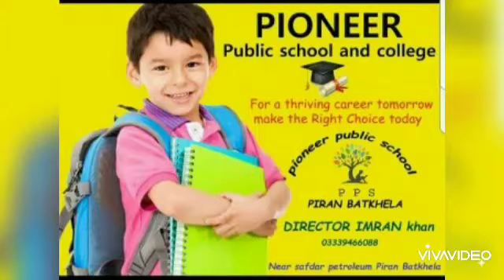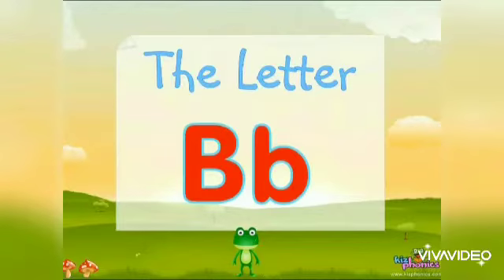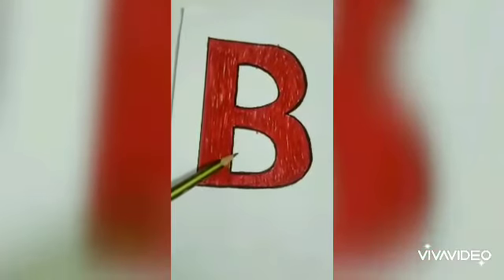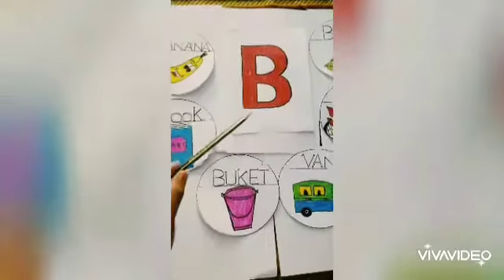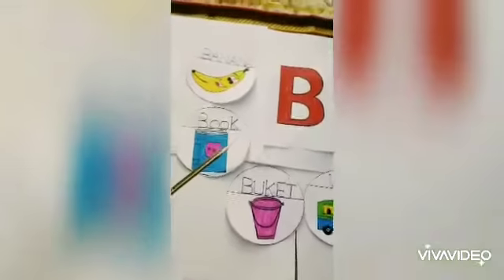Assalamu alaikum, how are you, Pioneer Students? Today I am going to teach a new lesson: letter B. Letter B is the second letter of the alphabet. Dear kids, this is a letter B. What is this? This is a letter B. Let's learn the phonic B sound: B, B. We will read words that start with B.